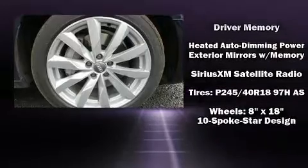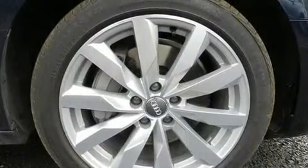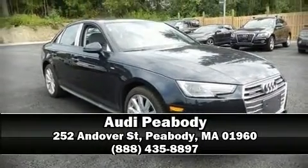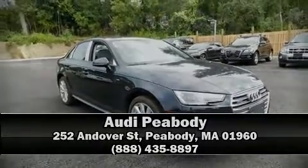We have a skilled and knowledgeable sales staff with many years of experience satisfying our customers' needs. We are here to help you. Thank you very much.